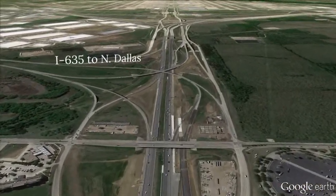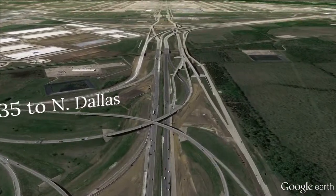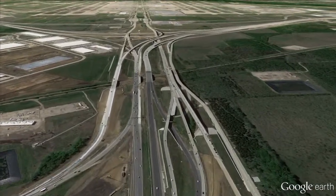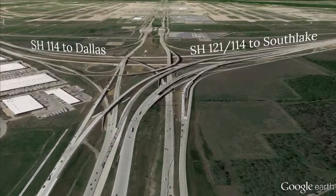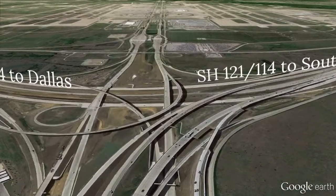From here, it's a straight shot to the north entrance of DFW Airport. The brand new interchange at State Highways 114 and 121 is part of the Mammoth DFW Connector Project.